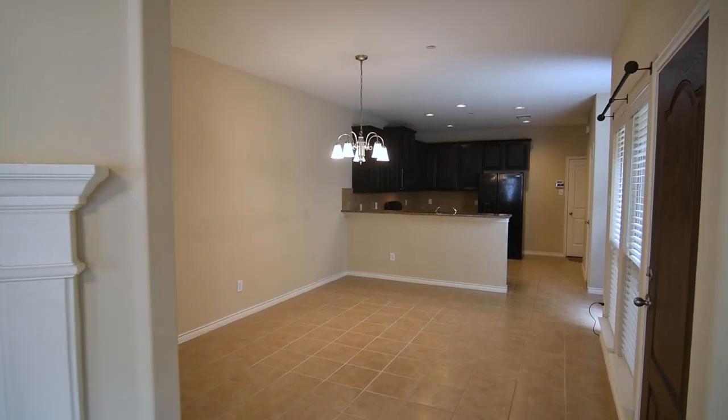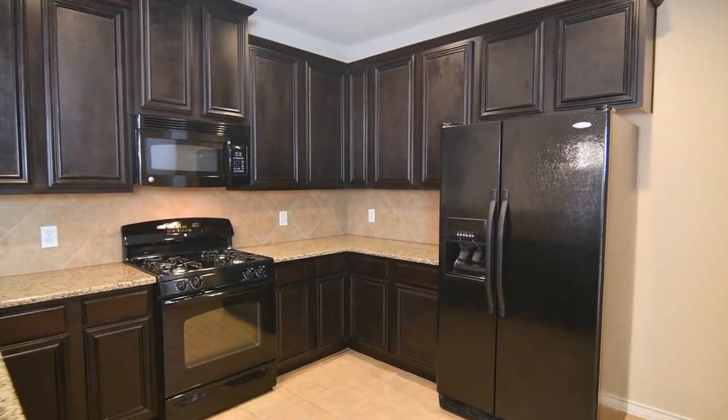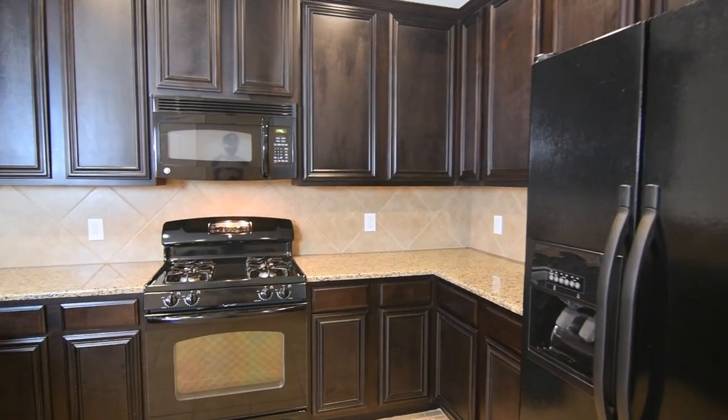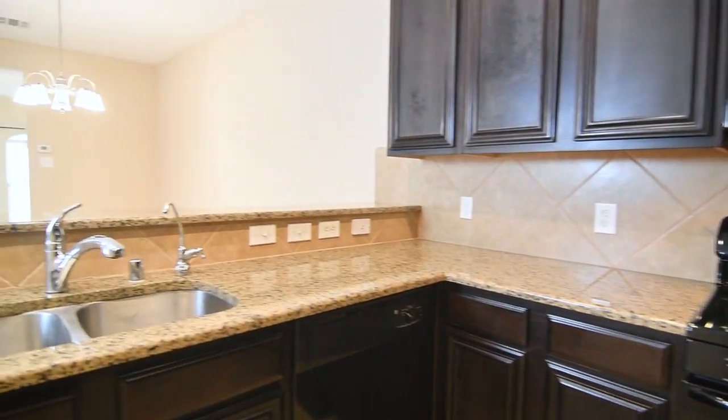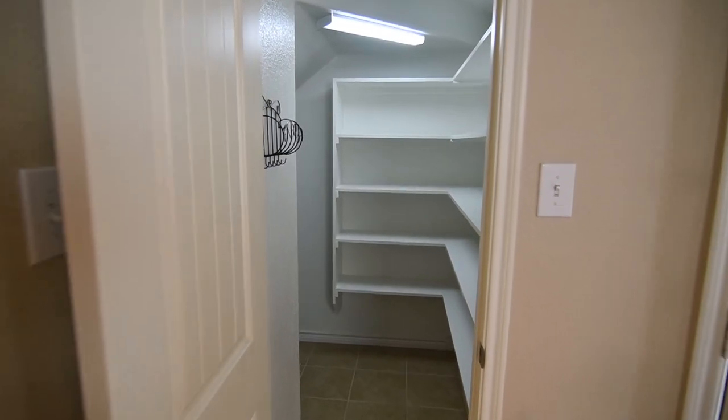Prepare meals in the chef's kitchen boasting a breakfast bar, an abundance of granite slab counters, attractive cabinets, gas range, and understair storage space which serves well as a pantry.